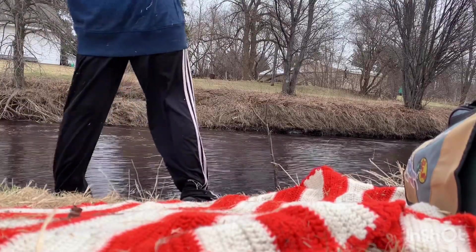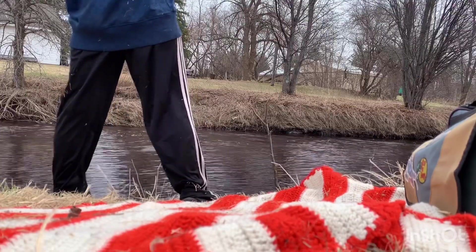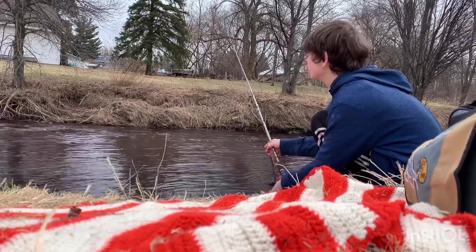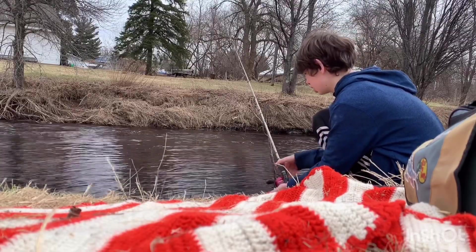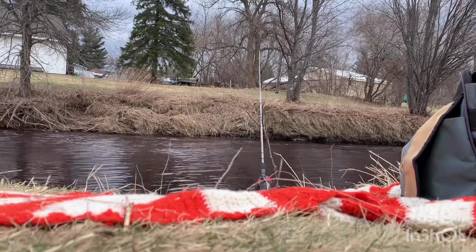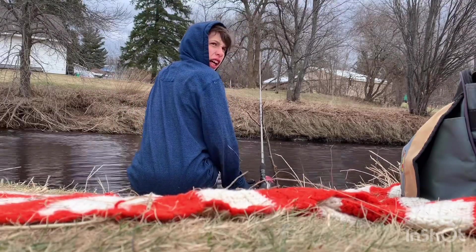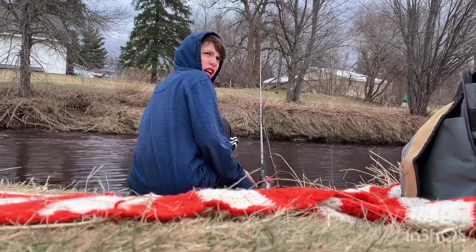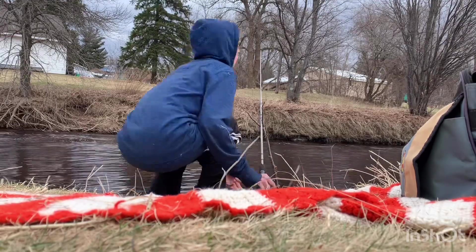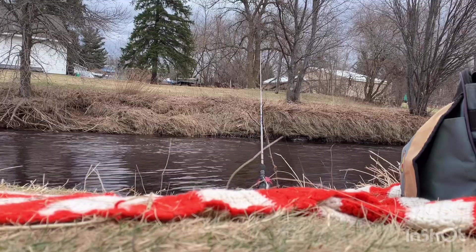I'm gonna cast in between these two trees. Let's try right there, give it a shot. Okay guys, so I just did another recast — I'm gonna tighten up my line. So yeah, let's keep you guys updated.